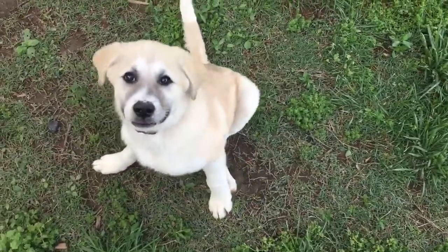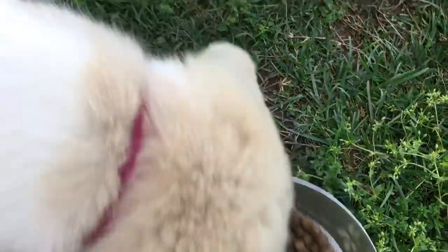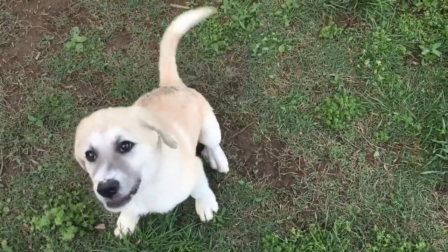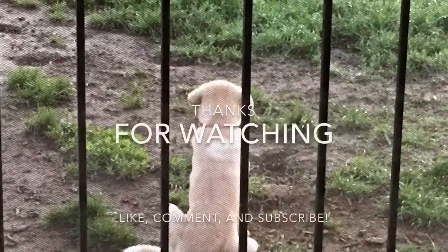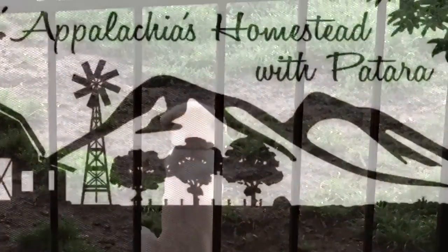Sit. Sit. Good girl. Come here. Let's talk. Good girl. Good girl. Thank you. Muddy mop — sit. Yes. Good girl. Come on. Good girl. Good girl.